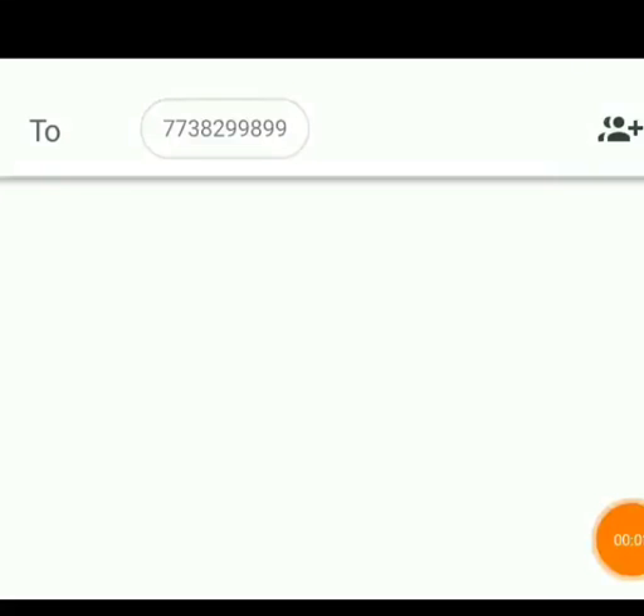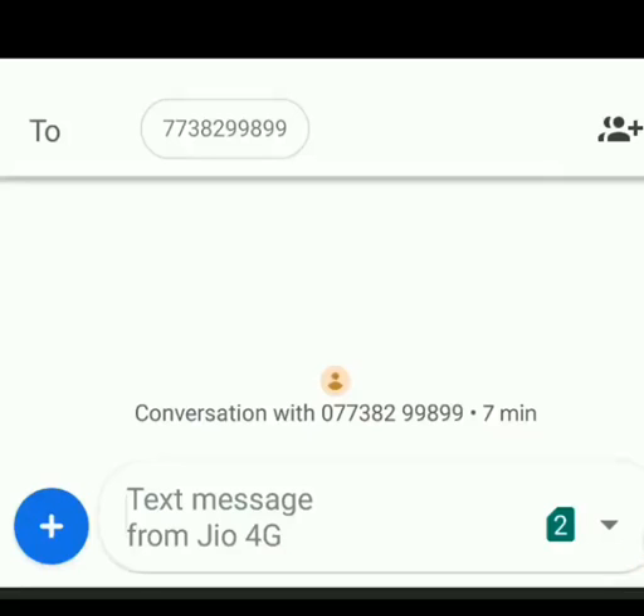Hello friends, now you can easily know any vehicle owner name, number, and registration number by sending a message to 7738299899.